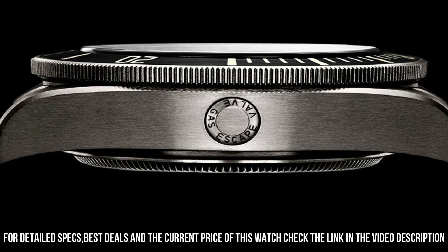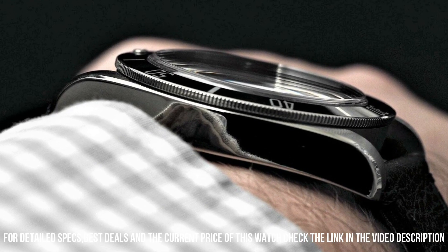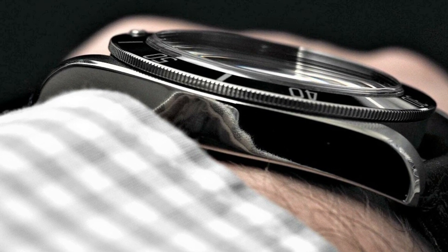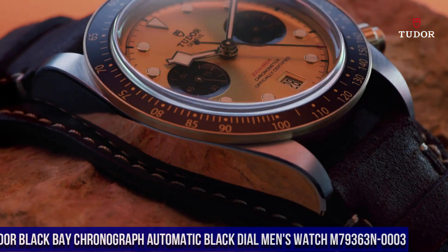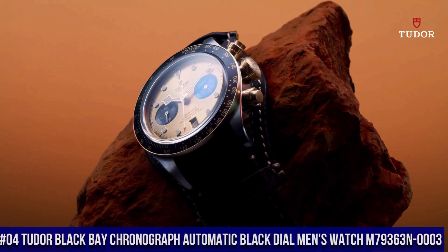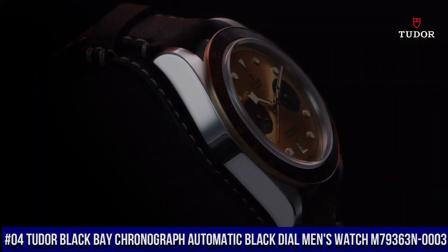Luminescent hands and markers. Scratch-resistant sapphire crystal. Screw-down crown. Transparent case back. Case size 39mm. Tang clasp. Water-resistant at 200m / 660ft.